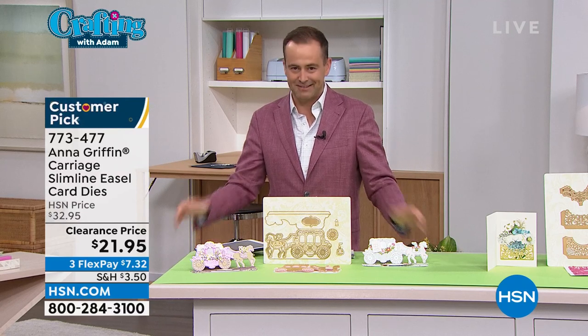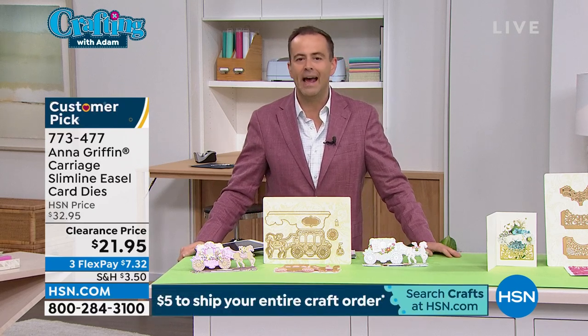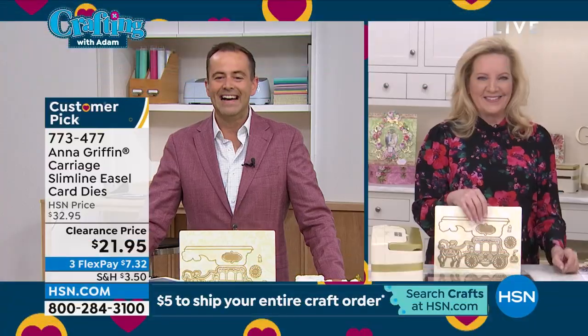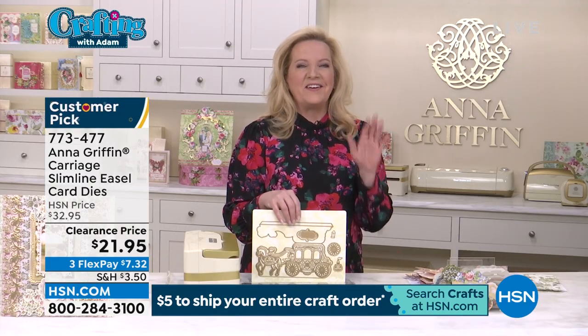For the last time, I'll remind you — because when it's a clearance deal like this, it's easy to forget. If you've already bought anything from the crafting world tonight, not only will you benefit from this crazy price, you'll even get free shipping and handling on this. I already have over 400 people placing orders. Anna, this is an easy yes.